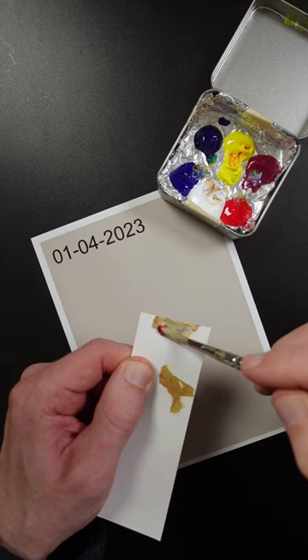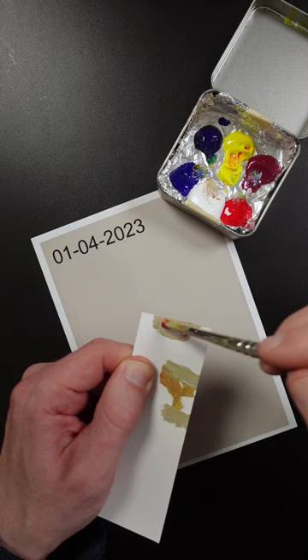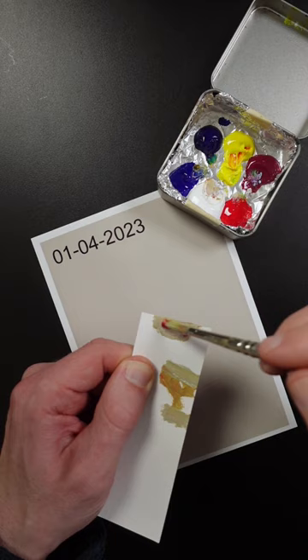Some titanium white to lighten it. Needs more white. It's too vivid, I'll add more blue and some white to lighten it. It's too greenish and too dark, so I'll add red and white to it.